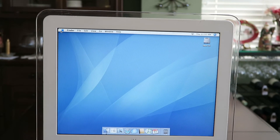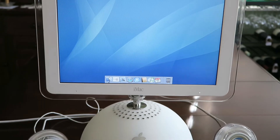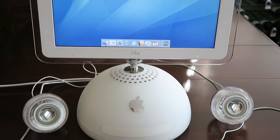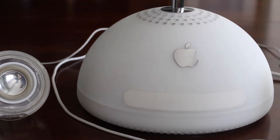This is my iMac G4. It was sold from January 2002 to August 2004. Apple continued to sell the G4 iMac at reduced specs, mostly for the education market. It is considered the second generation iMac.